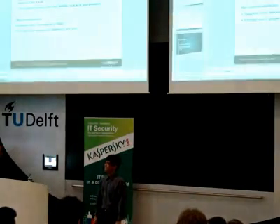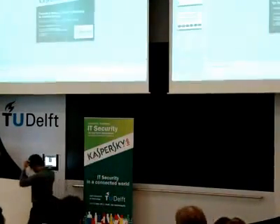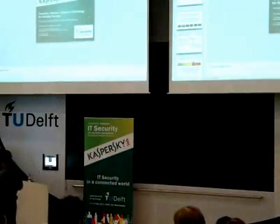Thank you very much. Josh Arvin Latt from the University of the Philippines.